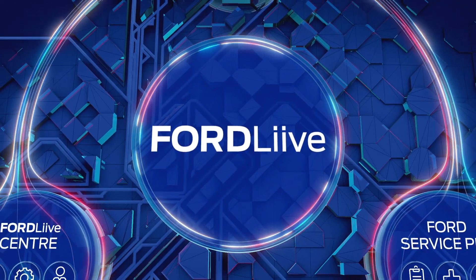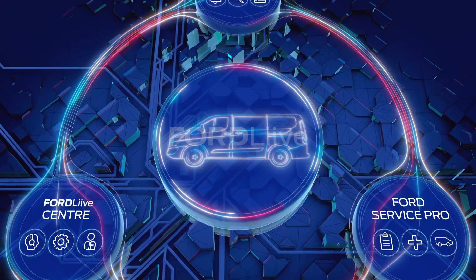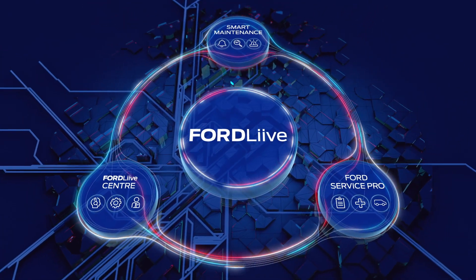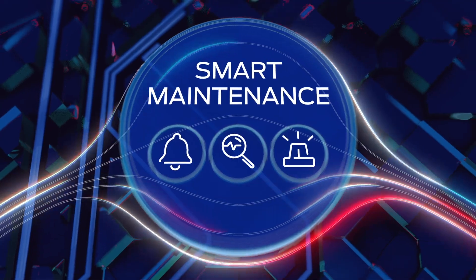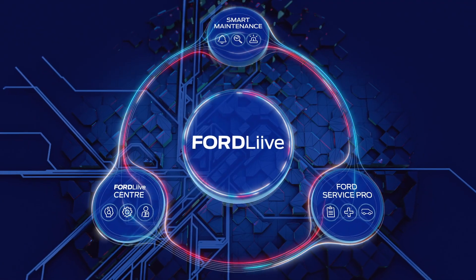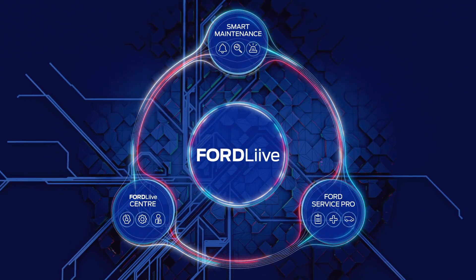Welcome to Ford Live, the connected uptime system designed to keep your commercial vehicles on the road and your business healthy. The service has three key areas: Smart Maintenance, Ford Service Pro, and our Ford Live Centre, that work together to reduce downtime by up to 60%. Let's take a look.